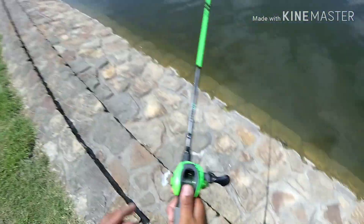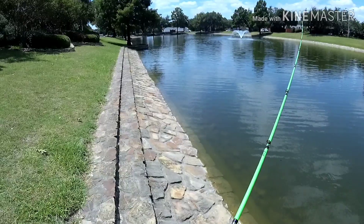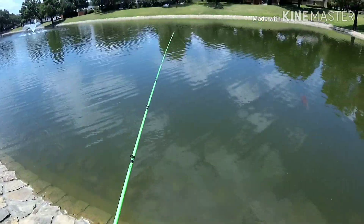So that's the tally — caught one on the jig and two on the Texas rig, though I'm pretty sure those two Texas rig fish were the same bass.